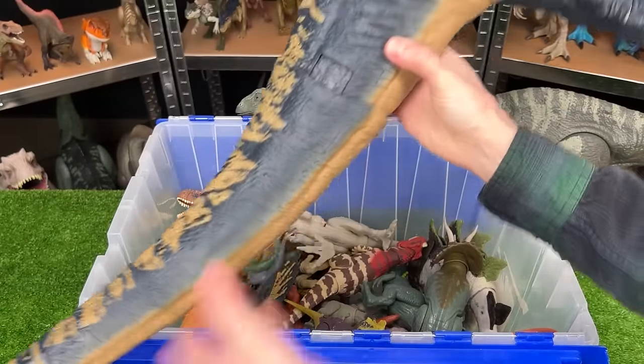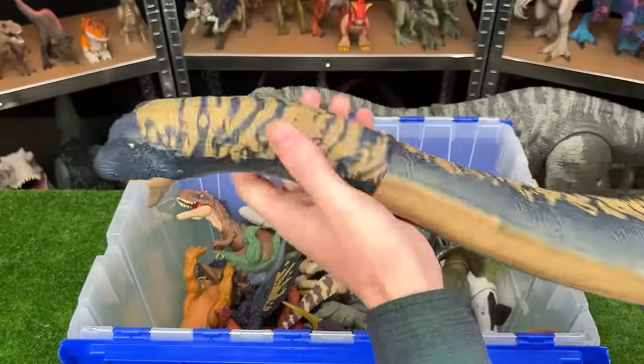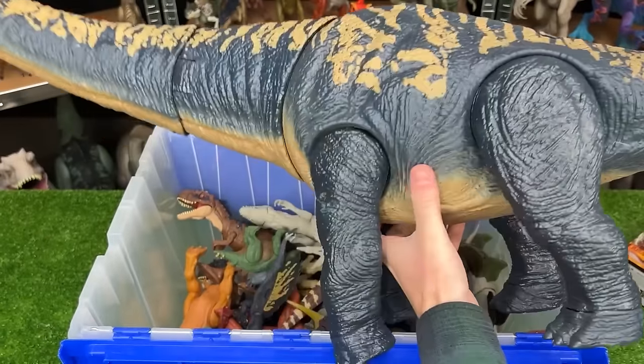Next, let's grab these huge figures way in the back. I can't even show this full one on camera — it's so big. This is the Dreadnoughtus figure, and it is probably one of the largest and longest figures that I have. Just look at the size of this thing — this is crazy.